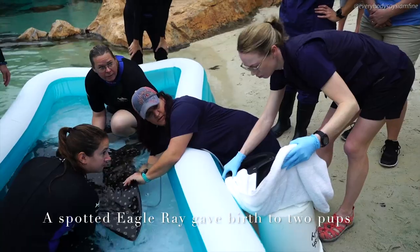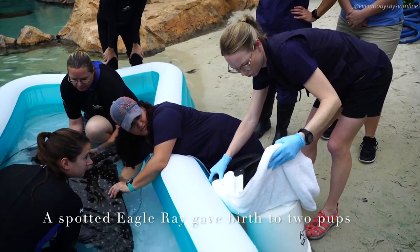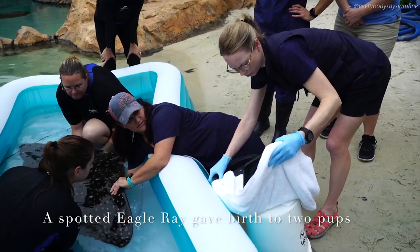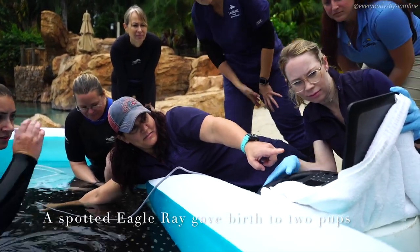The animal care specialists here at Discovery Cove have a very close relationship with our animals and they observe them very closely over time. They were best equipped to notify us that we needed to do a more thorough health evaluation.